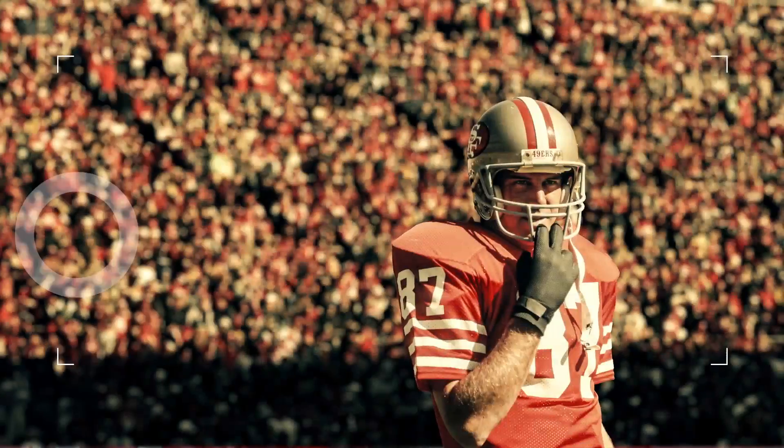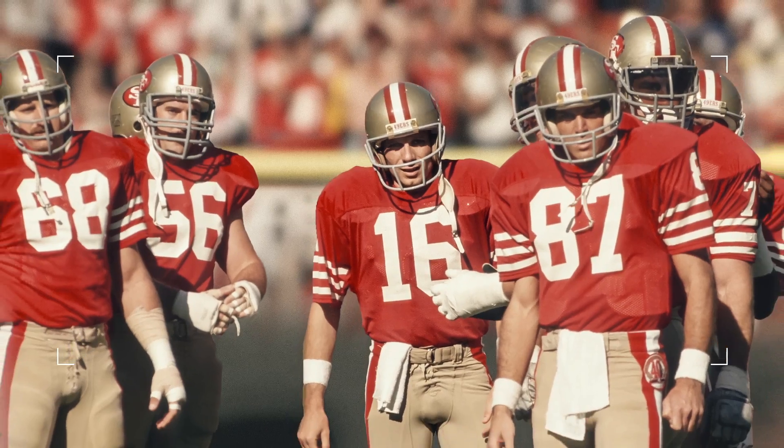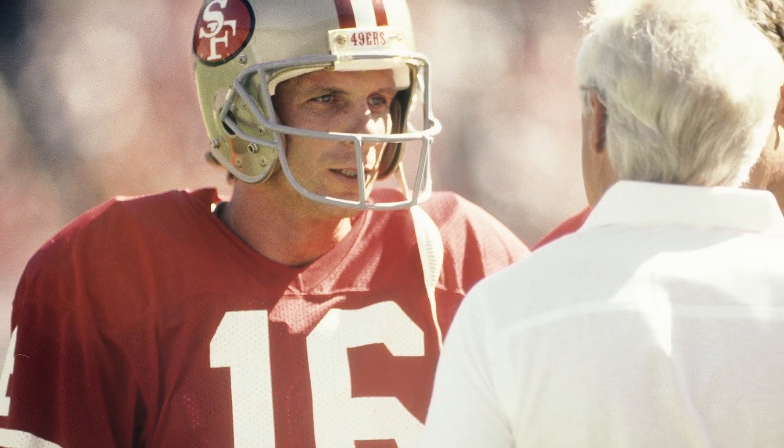When you walked out on that field, you could feel the buzz in the air. It was a big deal to the Bay Area, and it was obviously a big deal to us, because if we won that game, we're going to the Super Bowl.